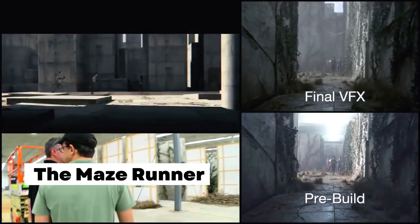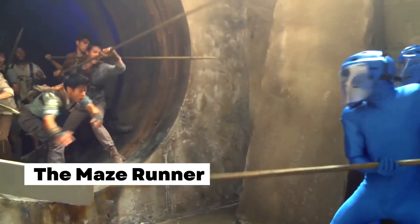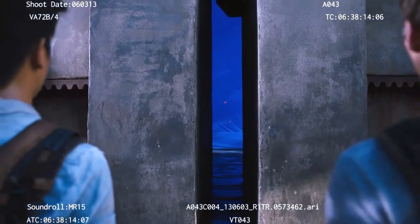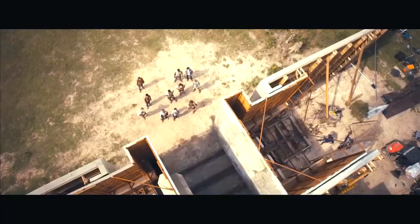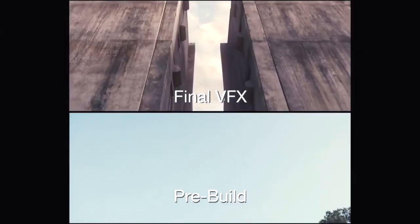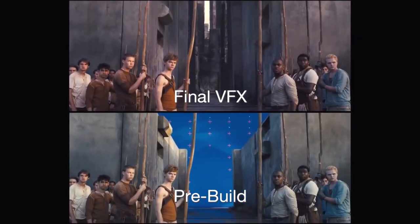Maze Runner: Constructing a massive wall for a film is a challenging task that even most presidents would struggle with, and this was the case for the producers of Maze Runner. Instead of building a physical wall, they relied on highly realistic CGI to create the massive maze walls. Only small-scale constructions were used as reference points, with the rest of the wall being a complete fabrication.